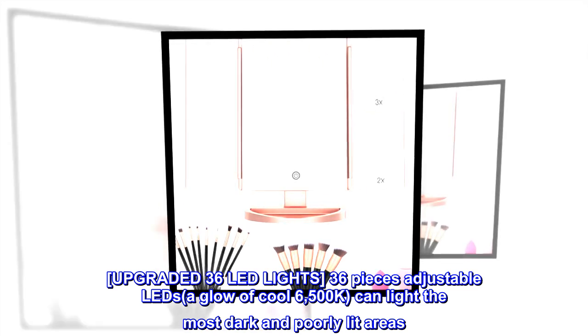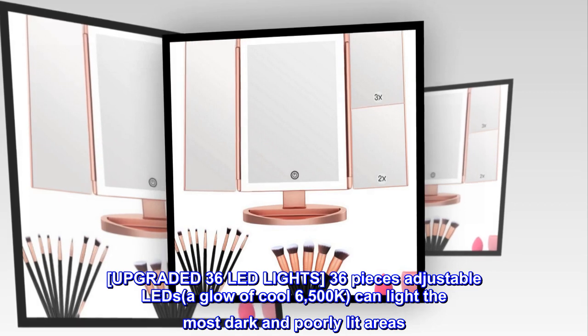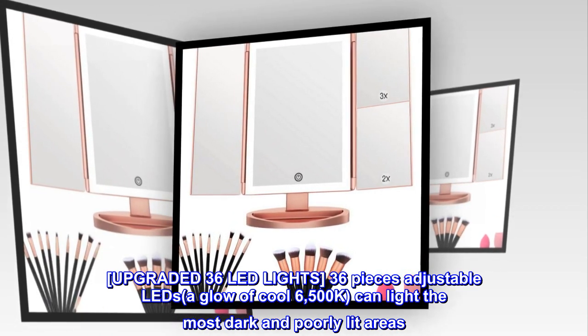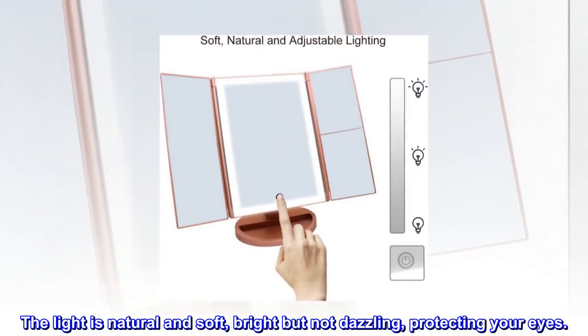Upgraded 36 LED lights, 36 pieces adjustable LEDs, a glow of cool 6500K, can light the most dark and poorly lit areas. The light is natural and soft, bright but not dazzling, protecting your eyes.